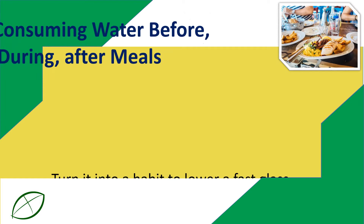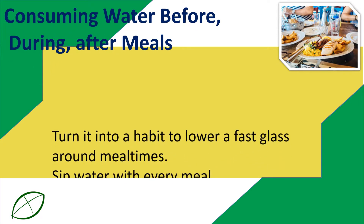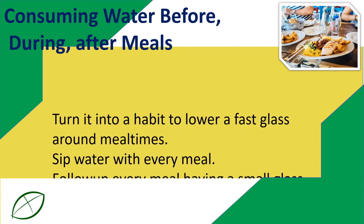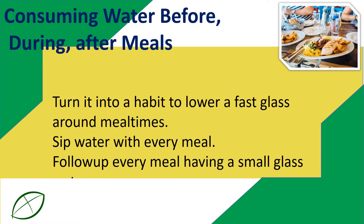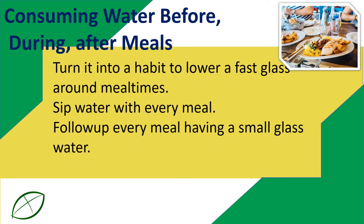Consuming water before, during, and after meals: turn it into a habit to drink a glass around mealtimes, sip water with every meal, and follow up every meal with a small glass of water.